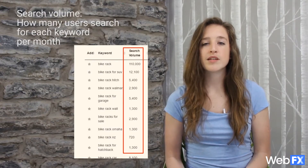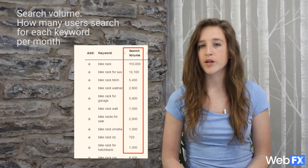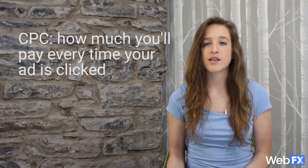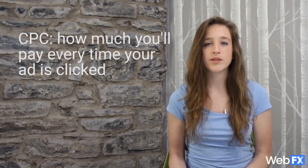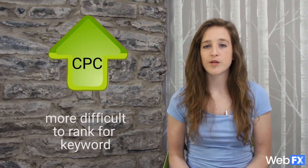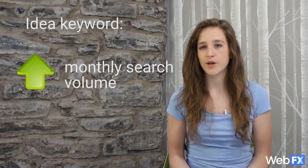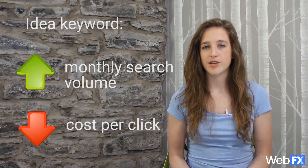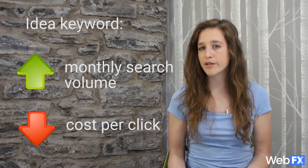The most important metrics are search volume and CPC, or cost per click. The search volume shows how many users are searching for each keyword per month — the higher the search volume, the more users are interested in that keyword. The cost per click is data pulled from AdWords that represents how many advertisers are trying to place ads for that keyword. The higher the cost per click, the more difficult it will be to rank for it. In general, the ideal keyword has a high monthly search volume but a low cost per click.